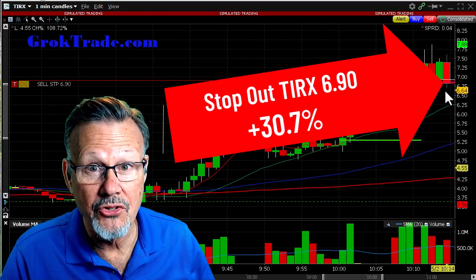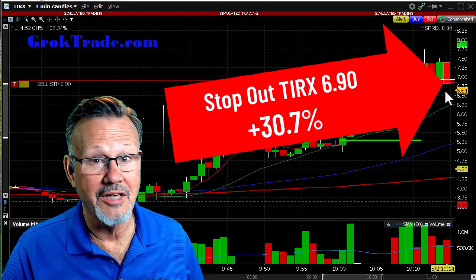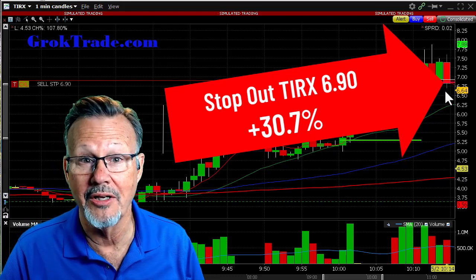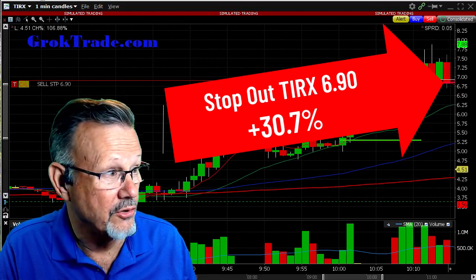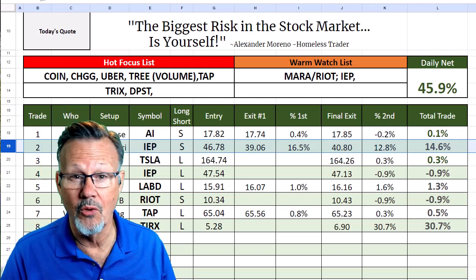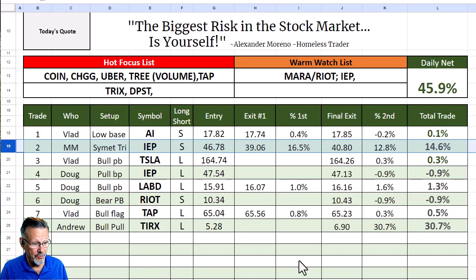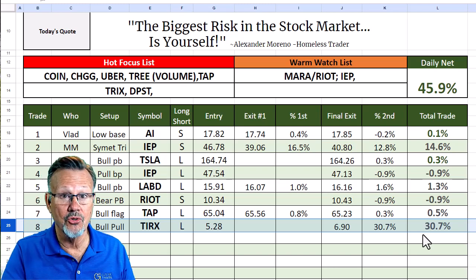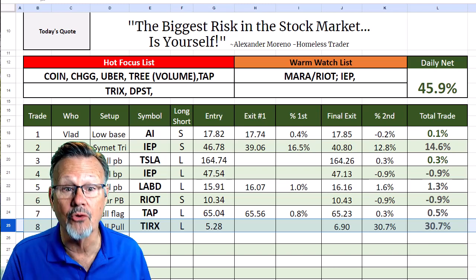This was a record trade for Andrew. These are just the kind of trades that happen every once in a while — he had no idea on that bull pullback it was going to rocket up like this. Congratulations to Andrew. Here are the trades from this morning in the Grok day trading chat room: trade number two was my 14.6% IEP trade, and Andrew's trade number eight was a 30.7% gain.